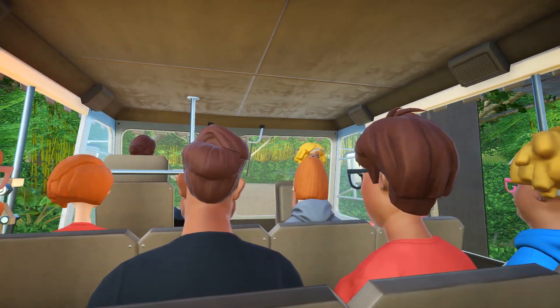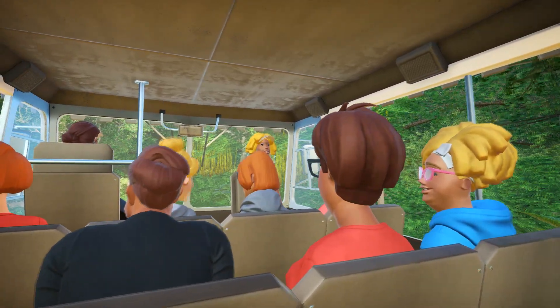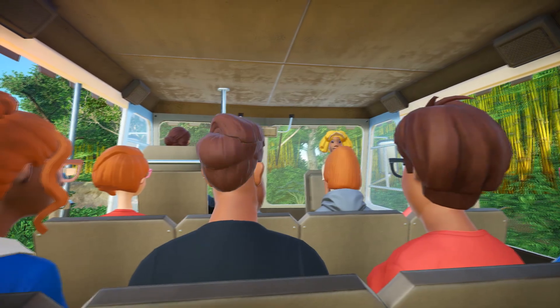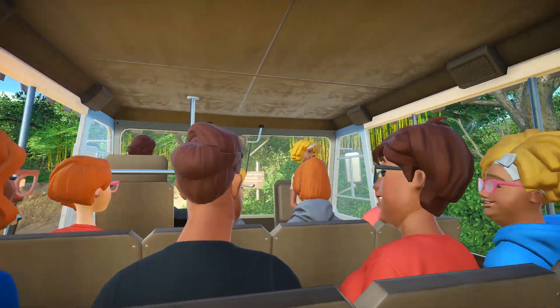My name is Kirsten, and I'll be your safari guide for today's journey. While we are moving, please make sure you're keeping your hands, arms, feet, and legs inside the truck at all times, and please make sure you're staying fully and completely seated throughout our whole journey. So please, no standing.